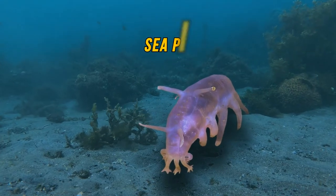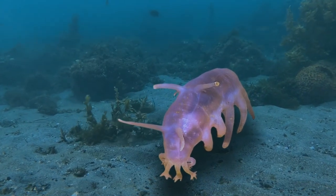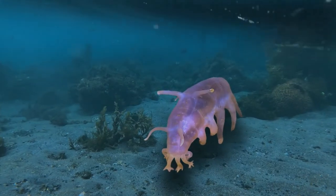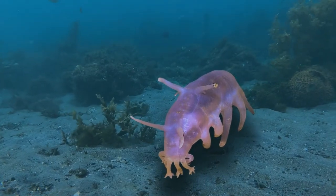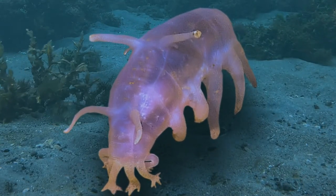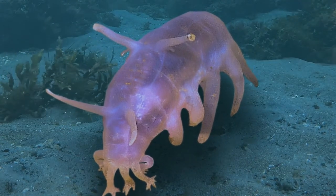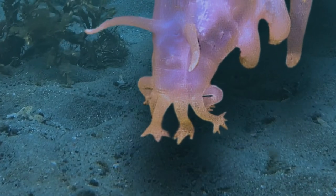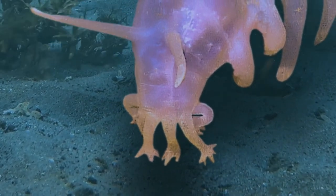Let's start with the quirky sea pig, or sea cucumber as it's sometimes called. There are a lot of them in the waters off Antarctica. It's called that because of its pink hue and round, bloated looks — on a closer look, it even appears to have a little tail and set of ears, just like a pig. They help a lot with the quality of the waters here, filtering sand and sediment.